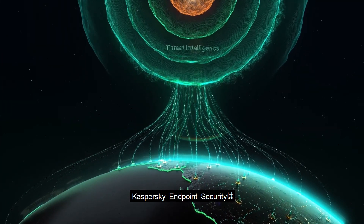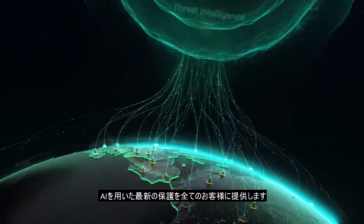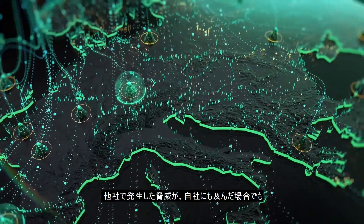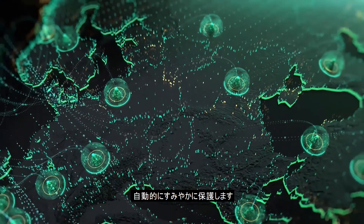Using Kaspersky Endpoint Security means you also connect to a single, ever-increasing global database of threats, built using artificial intelligence and updated immediately for all users. The moment any new threat tries to attack another enterprise, you will be instantaneously and automatically protected against it, and vice versa.